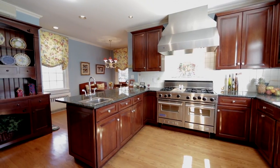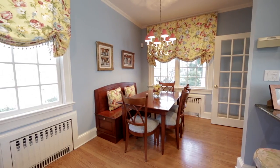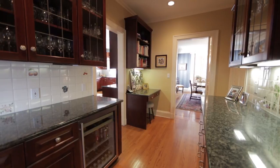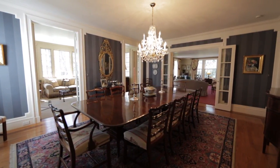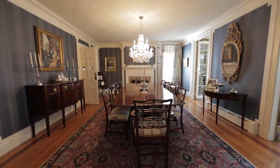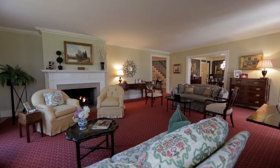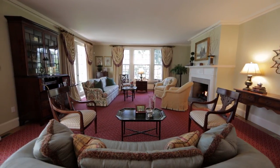The updated kitchen has granite countertops and is open to a butler's pantry that enters the dining room. There is an oversized elegant dining room with fireplace and beautiful woodwork. The grand living room has high ceilings and French doors to the outside.